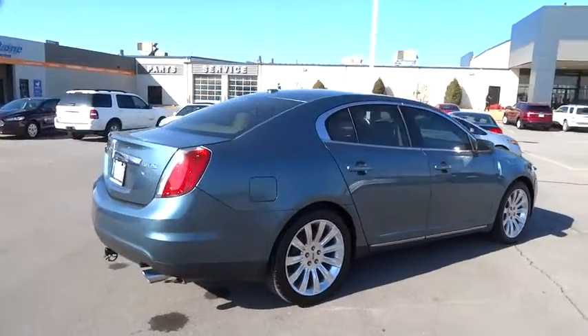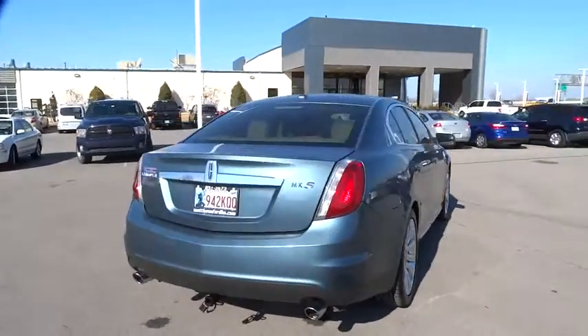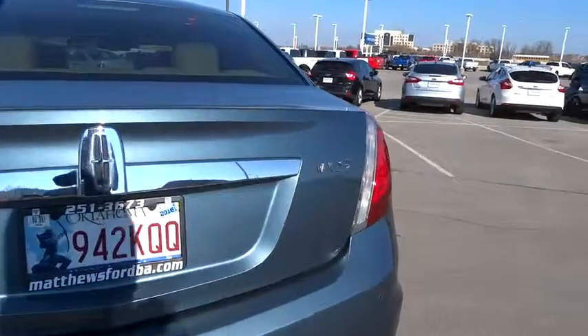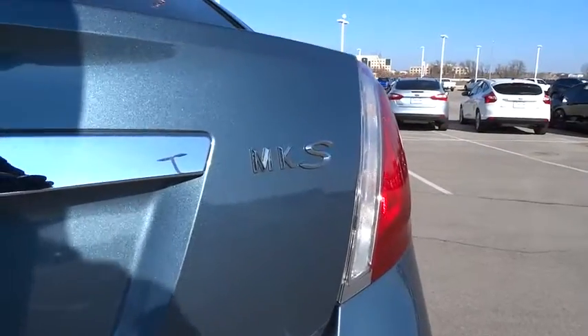Boasting a 3.7 liter V6 engine, it is also powerfully smart. This vehicle has less than 100,000 miles. Here are some of this vehicle's great options.